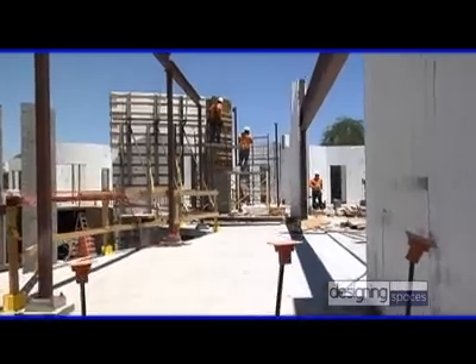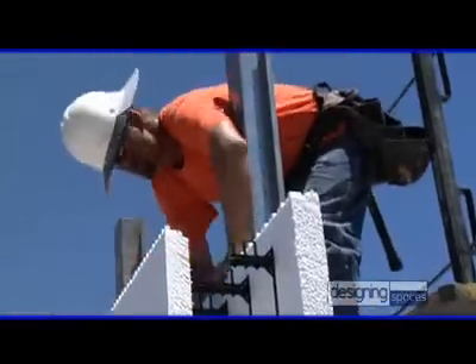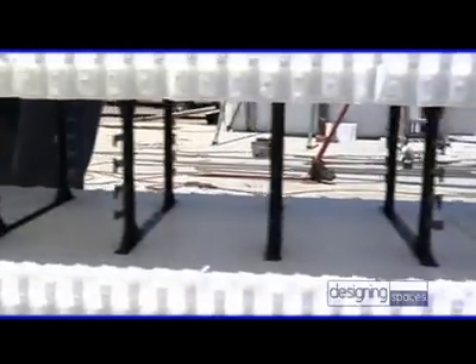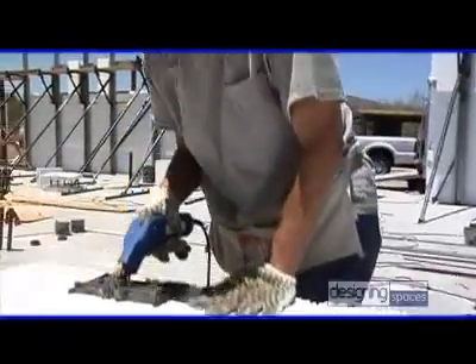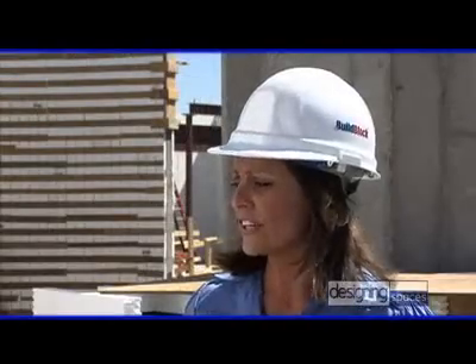Thanks for having me. I'm really excited today to show you exactly what an ICF structure can do. We at BuildBlock want to educate the public that you can build with an ICF and achieve energy efficiency, sustainability for the environment, an environmentally friendly structure, better air filtration giving you better air quality, and a healthier environment for your family. Today I hope I can educate you on all the benefits of building with an ICF structure.